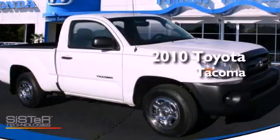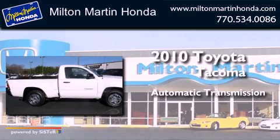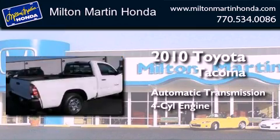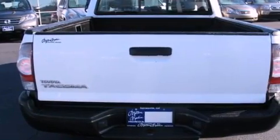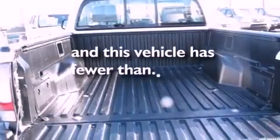This is a 2010 Toyota Tacoma. This truck has an automatic transmission and an inline four-cylinder engine. Features include air conditioning, traction control, side curtain airbags, and this vehicle has less than 66,000 miles.